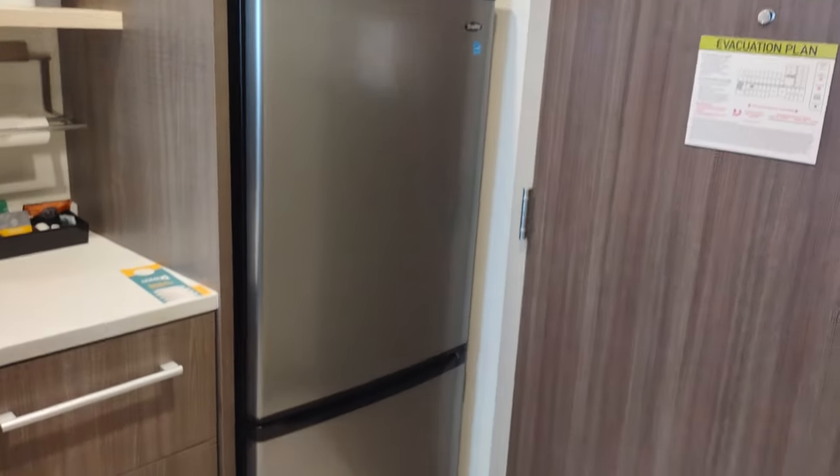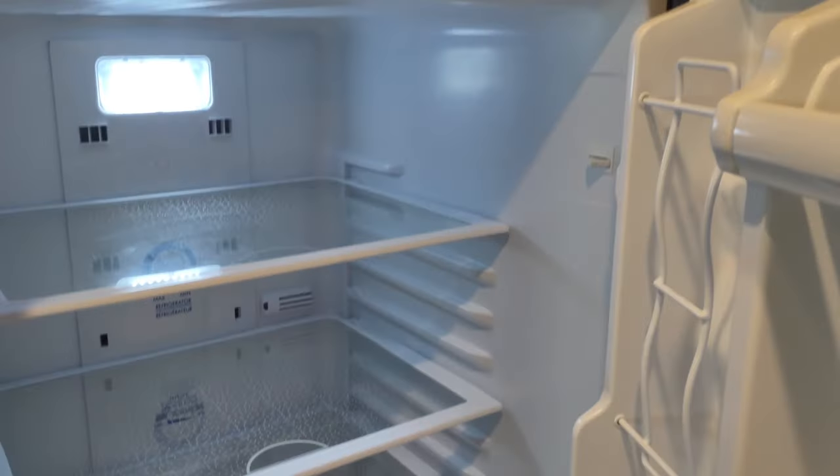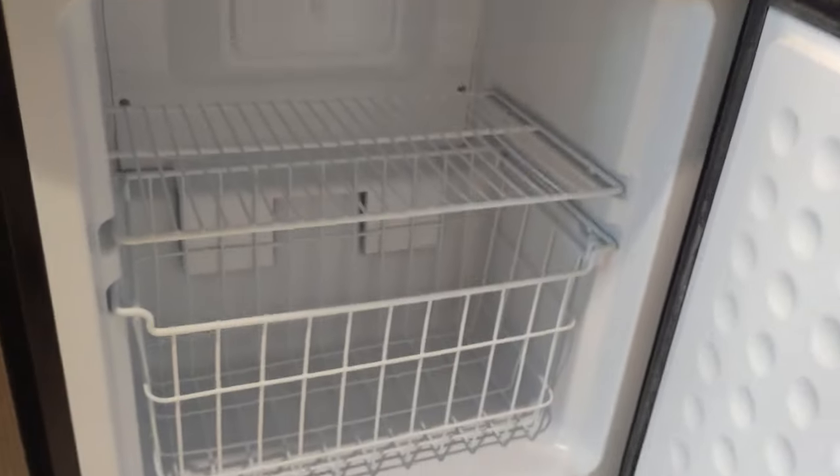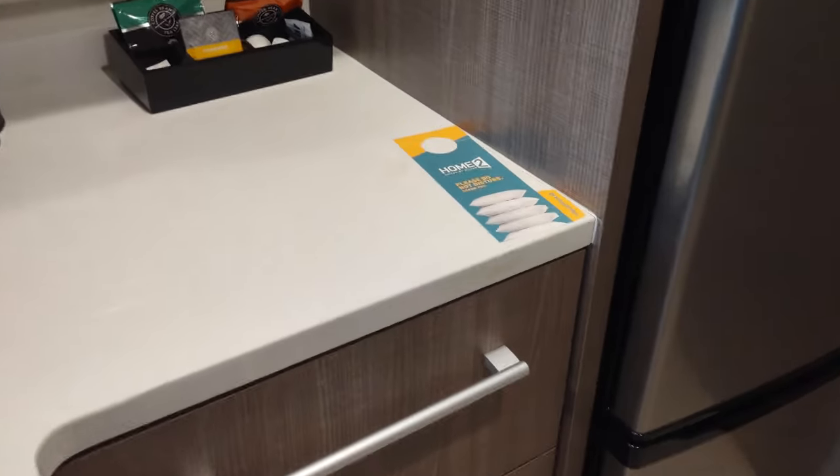This area has a bit of a kitchenette going on. We've got a Danby fridge with a freezer — the fridge compartment is much larger than what you'd normally get at a regular hotel, so this is almost an extended-stay type setup. The freezer is kicking off quite a bit of cold air — it's actually freezing my toes a little.